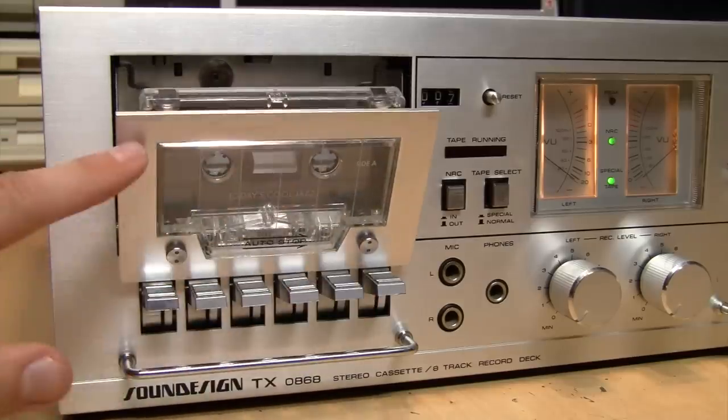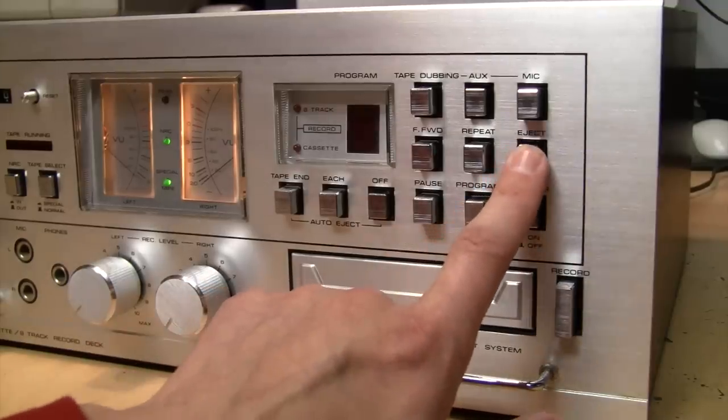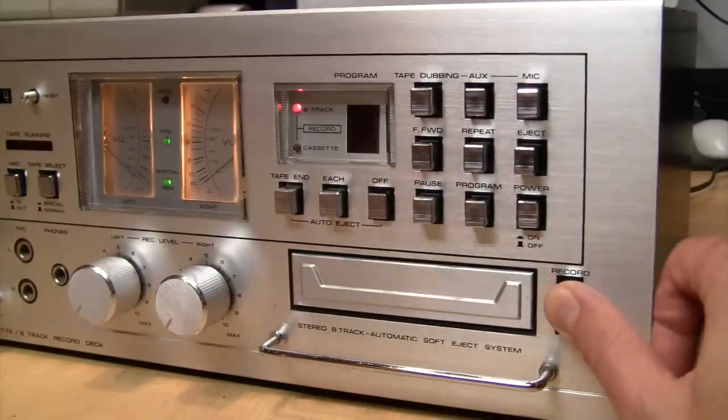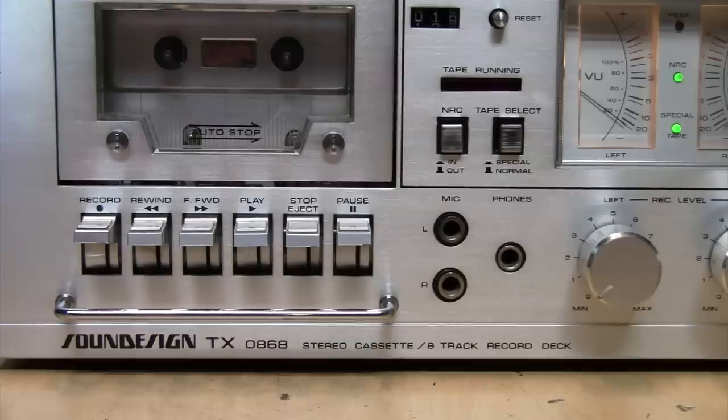On the 8-track side it has features you don't normally see, like a soft touch power eject button, as well as auto eject, pause, fast forward, repeat, and the ability to record. It also has the ability to dub an 8-track to a cassette or vice versa. You may be surprised to see that this beautiful 1970s era hi-fi audio component was manufactured by Sound Design — but notice it says Sound Design TX, and that's important because I believe that was their sub-brand of higher quality audio components.